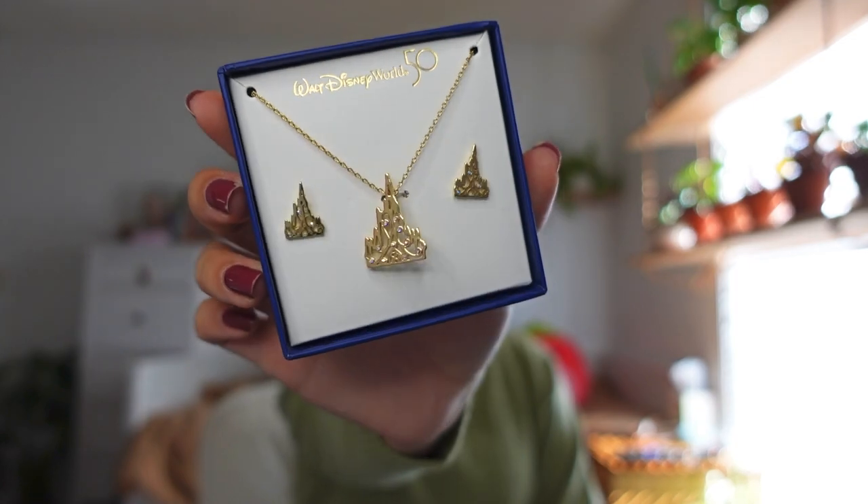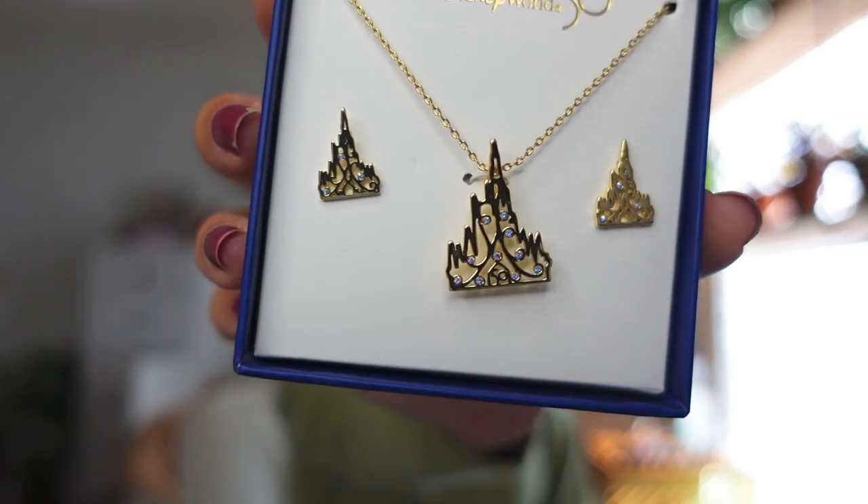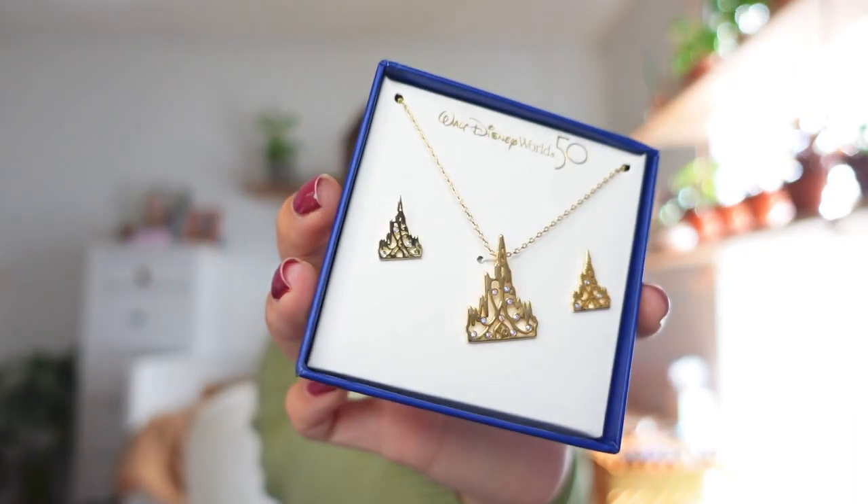Next I got a castle necklace set that comes with matching castle earrings — they say 50th on them right at the bottom with a '50' there. I'm more of a dainty jewelry person and this necklace is a little bigger than I'd normally wear, but it's so pretty. The price was not bad for Disney jewelry — a set of necklace and earrings for $34.99, which is a deal considering I saw a pair of earrings alone going for $65.